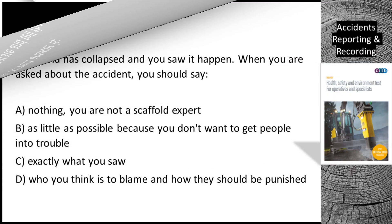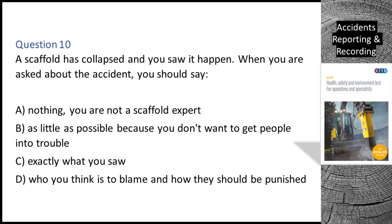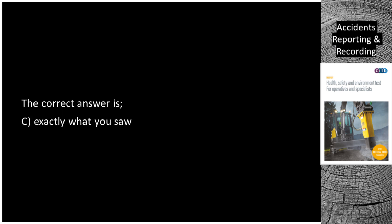Question 10. A scaffold has collapsed and you saw it happen. When you are asked about the accident, you should say: A. Nothing — you are not a scaffold expert. B. As little as possible because you don't want to get people into trouble. C. Exactly what you saw. D. Who you think is to blame and how they should be punished. The correct answer is C: exactly what you saw.